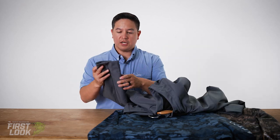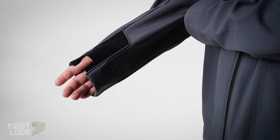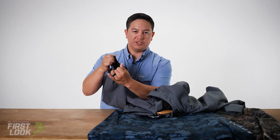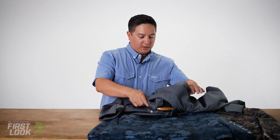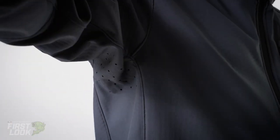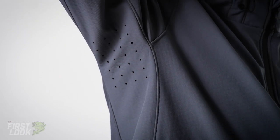You'll also notice on the cuffs, thumb holes here if you want to have some coverage over your hands. It also has a nice stretch so you're not really bound on your cuffs. Lastly, we have 3D ventilation on each side of the underarms.